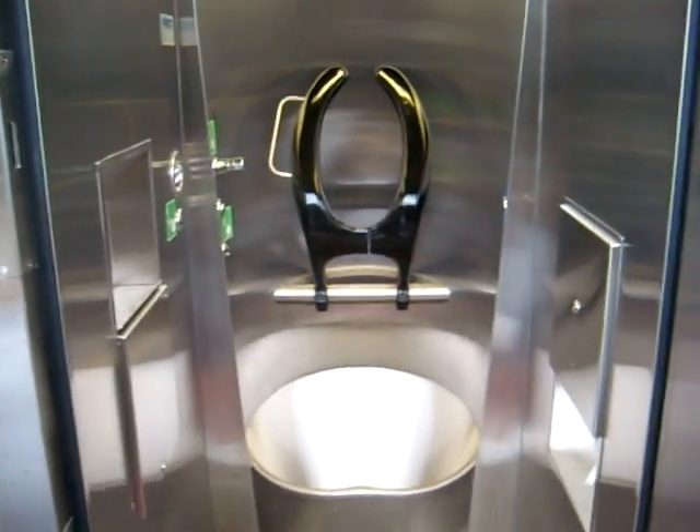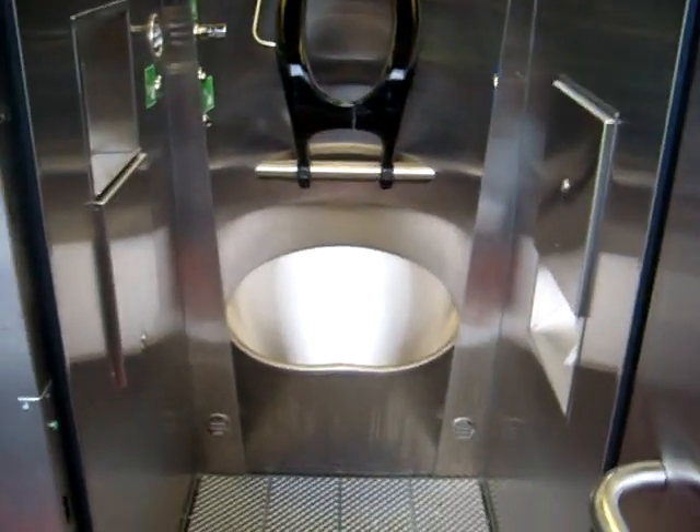I want to show how it works, because this really is most unusual. You've got only one basin, and that serves for all your needs, including washing.